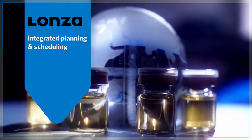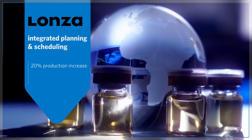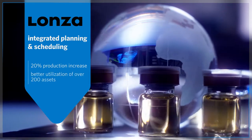Lonza used integrated planning and scheduling technology to increase facility production and throughput by 20% with better utilization of over 200 assets.